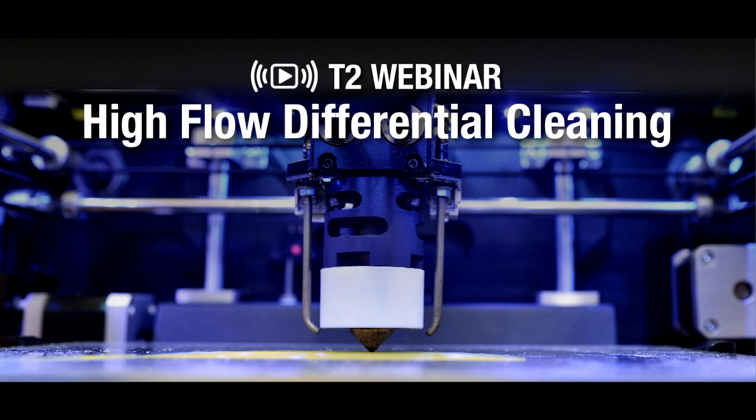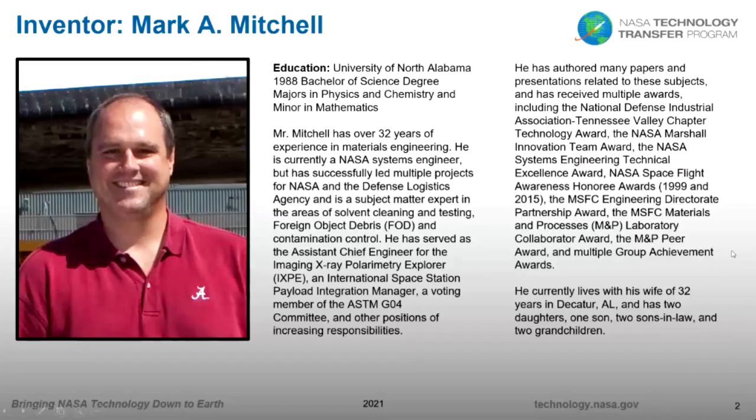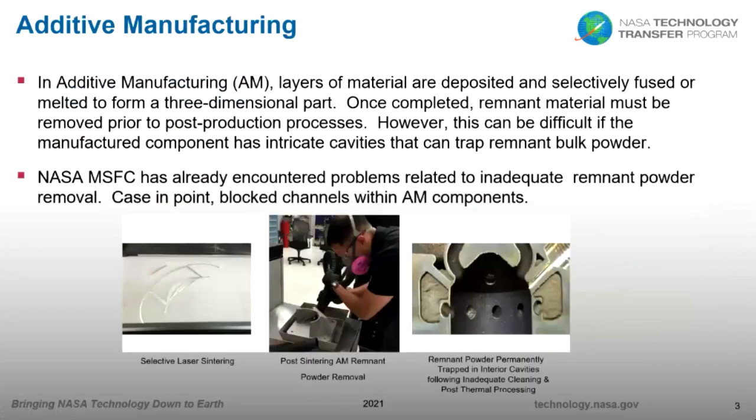I appreciate the opportunity to share this information today with a group of people that may be interested in a new method for cleaning additive manufactured parts. NASA has been working with additive manufacturing for many years now, but in the last five years it's really become a type of production that's moved to the forefront, and they're looking at doing all kinds of additive manufacturing, not only here on Earth, but in space.